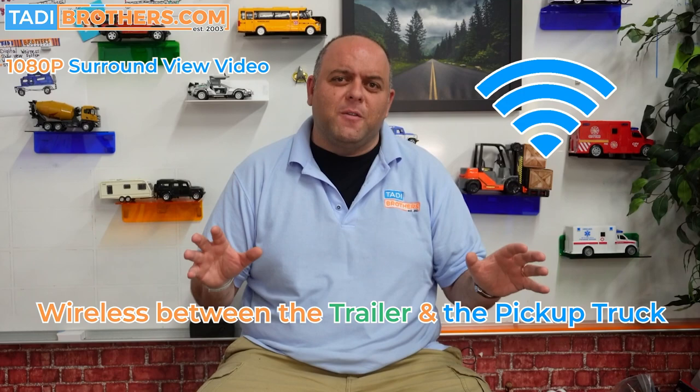Today I will show you a 1080p surround view system that will transmit an image wirelessly to your vehicle while keeping all the premium features available in our wired 360 system. In this video, we'll talk about the features, I'll unbox it, and I'll tell you everything you need to know about this product. Let's get started.